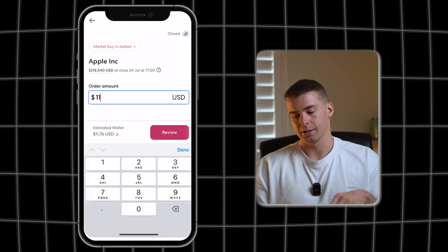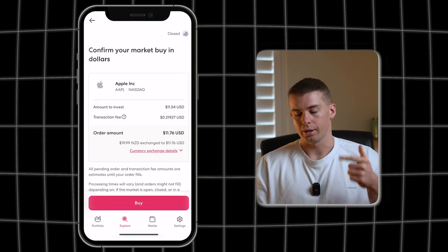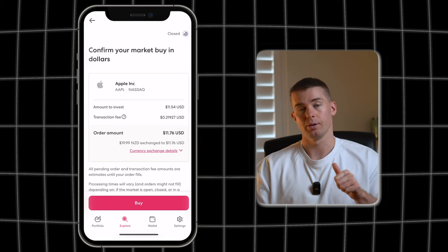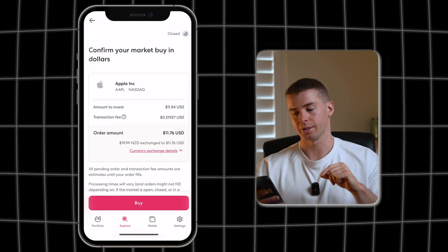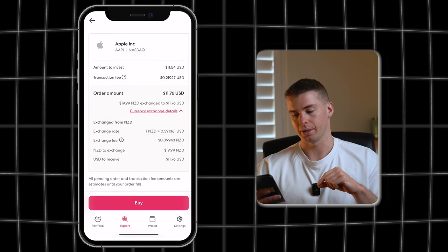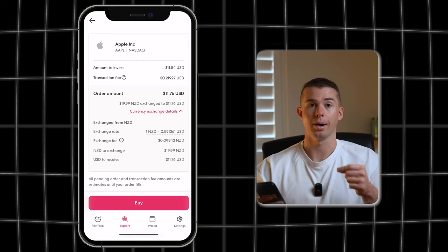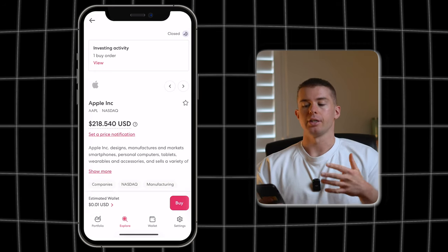I've got $11.76 in my wallet. If you only have New Zealand dollars on here, it's going to automatically factor in the cost of converting your NZD into USD when it gives you a breakdown of the fees. So it'll show you how much you're investing — $11.54 USD — and the transaction fee is about $0.20 USD. You can also expand the currency conversion cost, which is just under $0.10 NZD to convert from New Zealand dollars to US dollars. Then click buy and the shares will be purchased for you.